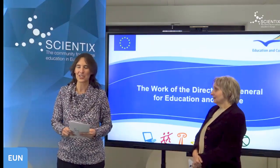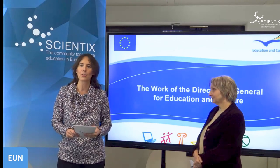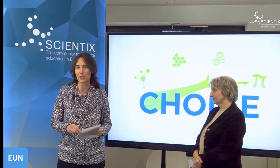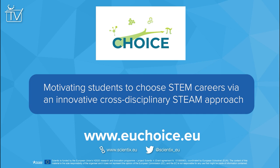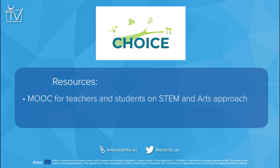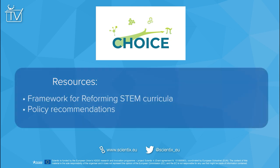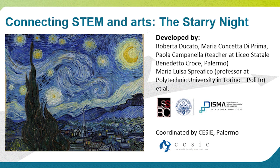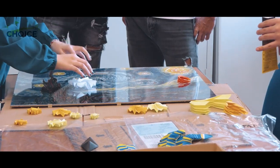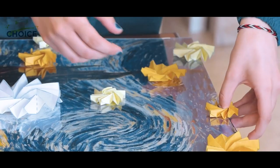The Directorate General for Education and Culture has been supporting integrated STEM teaching through three initiatives. The CHOICE project created teaching materials included in a MOOC, so teachers can work with other teachers on bringing all these subjects together. The first resource is entitled 'The Starry Night,' after the famous painting by Van Gogh, and it combines art, origami, and mathematics.